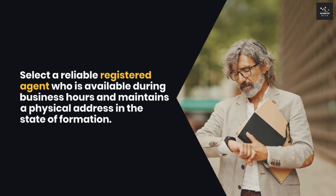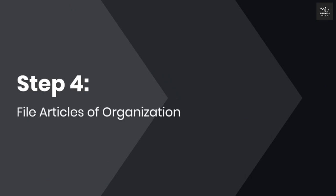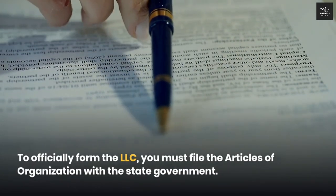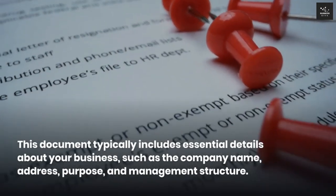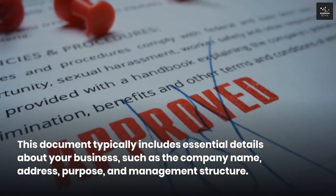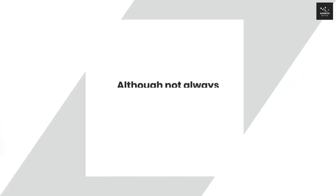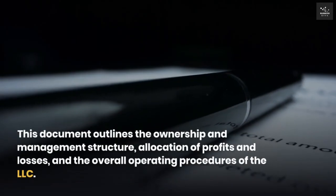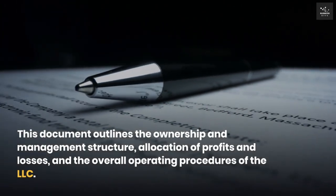Select a reliable registered agent who is available during business hours and maintains a physical address in the state of formation. Step four: File articles of organization. To officially form the LLC, you must file the articles of organization with the state government. This document typically includes essential details about your business such as the company name, address, purpose, and management structure. Step five: Draft an operating agreement. Although not always required by law, creating an operating agreement is highly recommended. This document outlines the ownership and management structure, allocation of profits and losses, and the overall operating procedures of the LLC.